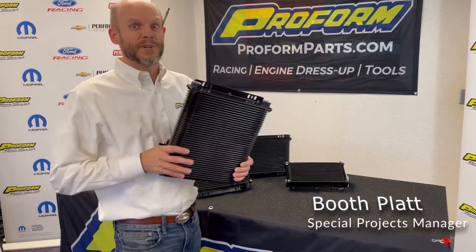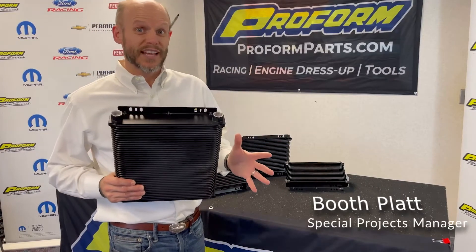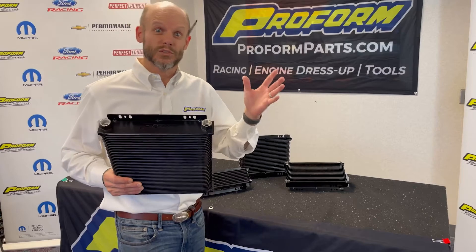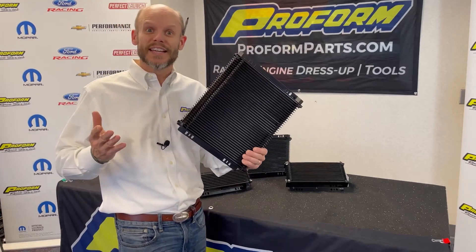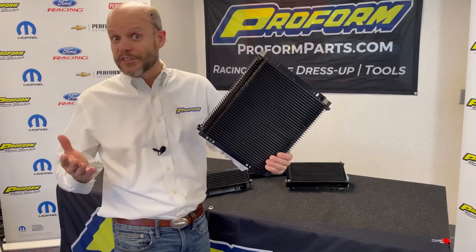Hi, as you know, ProForm has taken a couple big steps in the last couple years in cooling with our slim fit radiators as well as our one-two-three series radiators. Now we're looking at oil and transmission fluid coolers.